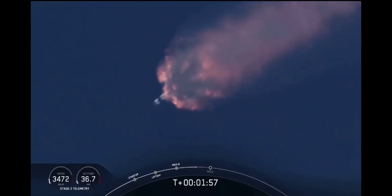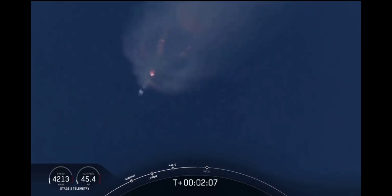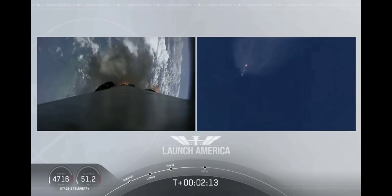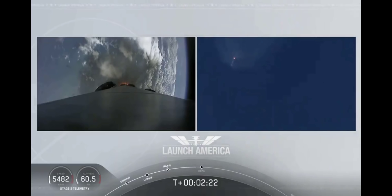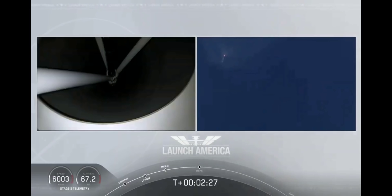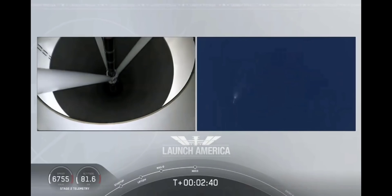Next major event coming up is going to be the triple: we'll have main engine cutoff of the nine first stage engines, stage separation, and then ignition of the second stage engine to continue to carry the astronauts into orbit. Coming up in about 20 seconds. M1D throttle down — we heard we're throttling down the Merlin engines on the first stage. And we have MECO. MECO, 2 Alpha. Falcon stage separation confirmed.